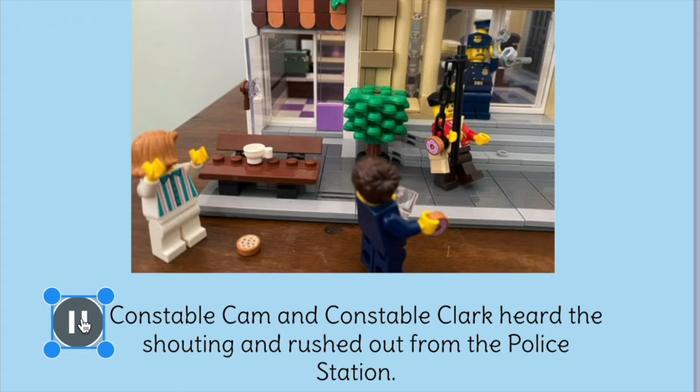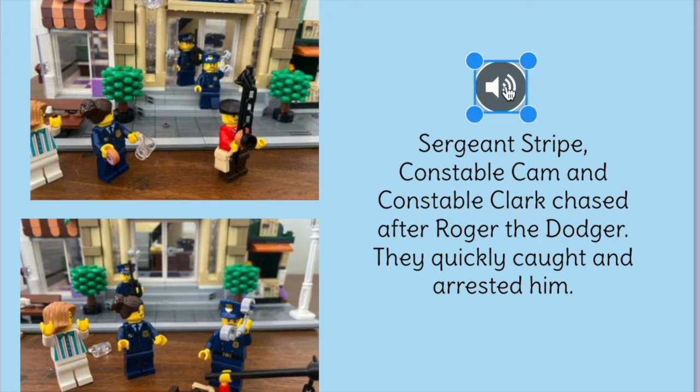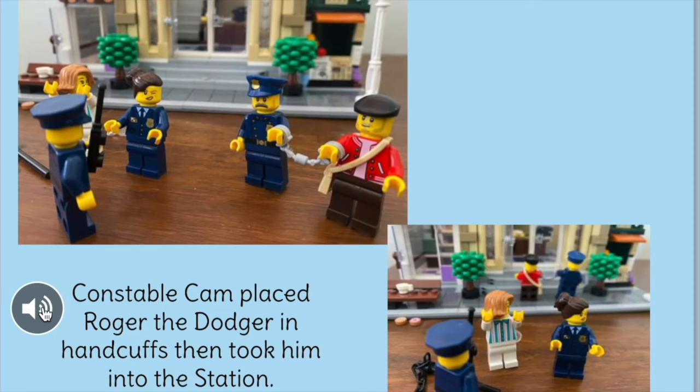Constable Cam and Constable Clark heard the shouting and rushed out from the police station. They quickly caught and arrested him. Constable Cam placed Roger the Dodger in handcuffs, then took him into the station.